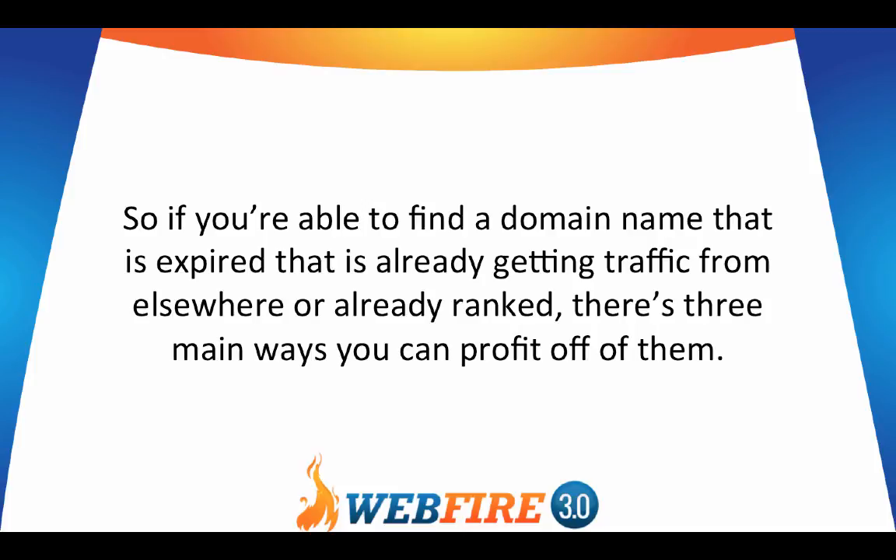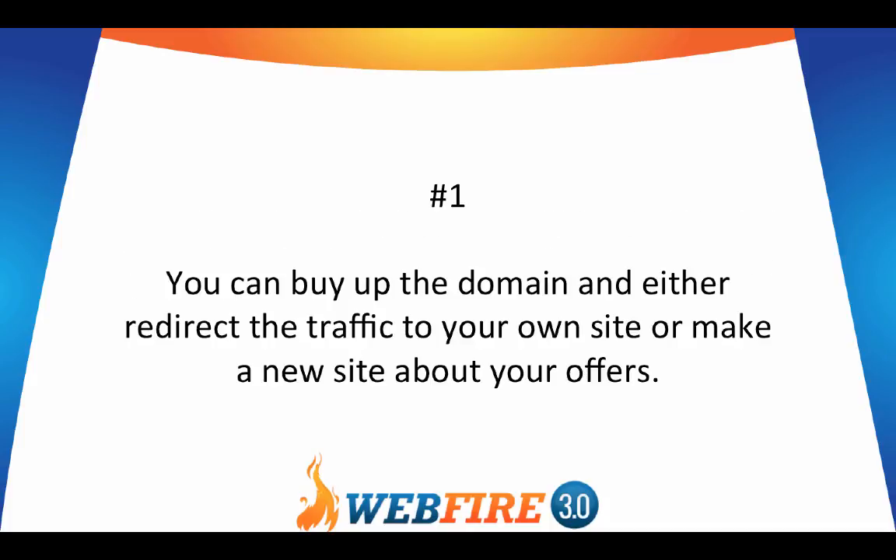So if you're able to find a domain name that is expired and is already getting traffic or already ranked, there are three main ways you can profit off of it. Number one, you can buy up the domain name and either redirect the traffic to your own site or make a new site about your offers.